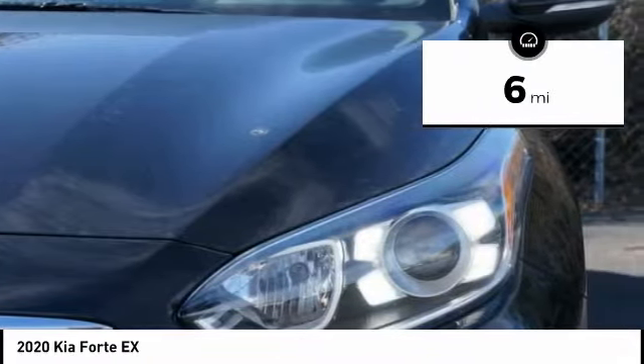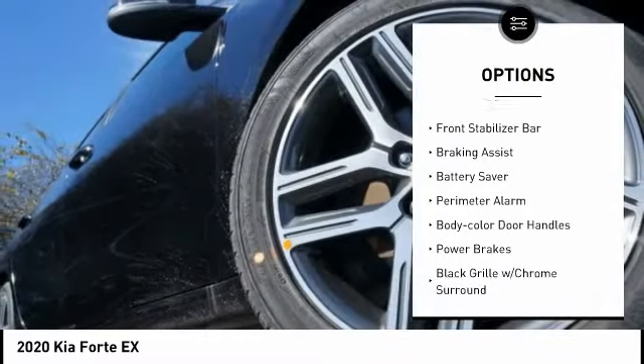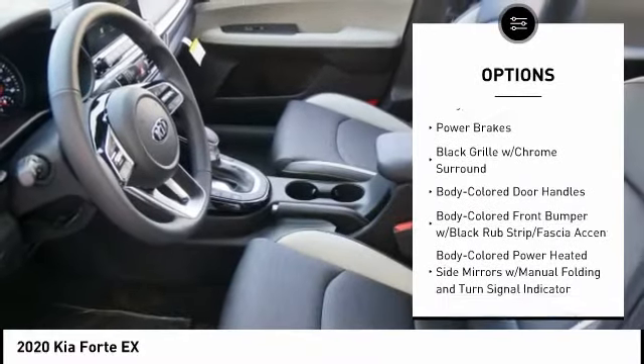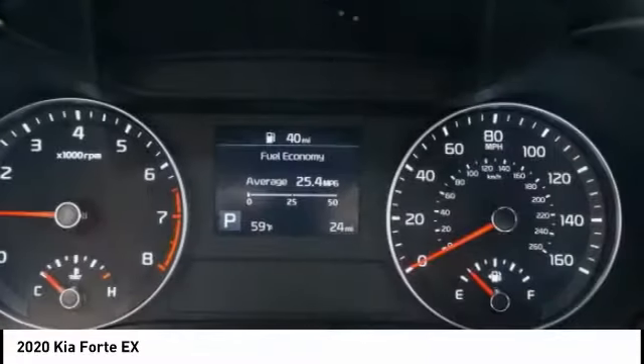This vehicle has less than 100 miles. Here are some of this vehicle's great options: traction control, stability control, engine immobilizer, fog lights, front stabilizer bar, braking assist, battery saver, perimeter alarm, body color door handles, and power brakes.